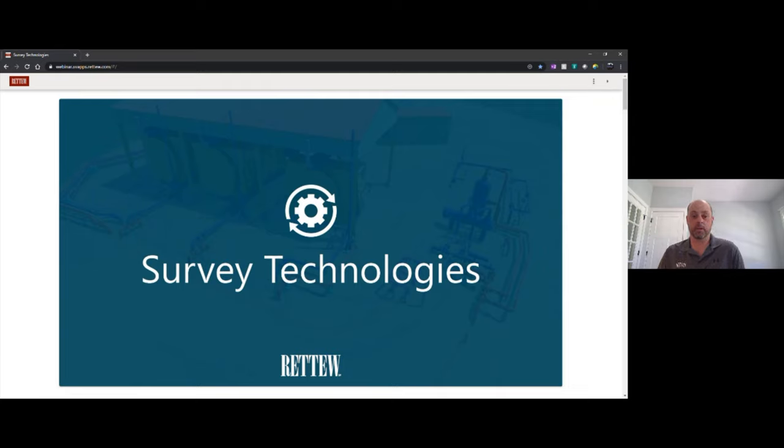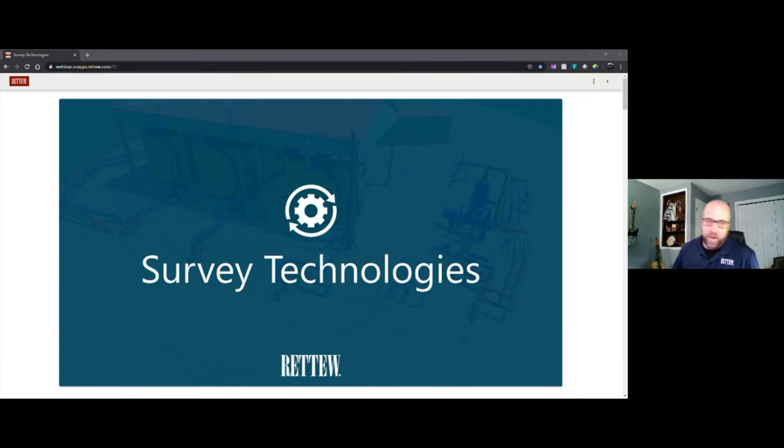Thanks BJ. Good afternoon — I'm very excited to be here to talk about survey technologies and give you a foundational understanding of how they can help energy market projects with data capture and management. Today we'll discuss key technologies including visual data, thermal data, GPS surveying, and geospatial point cloud data.